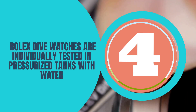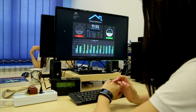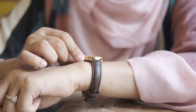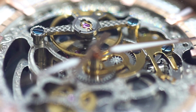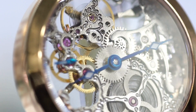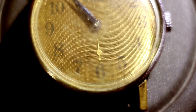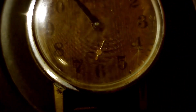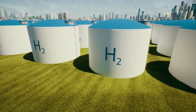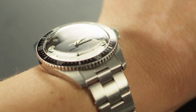Number four: Rolex dive watches are individually tested in pressurized tanks with water. All Rolex Oyster case watches are thoroughly tested for water resistance. The way this is often done at watch manufacturers is with an air pressure tank — a watch is placed in a small chamber filled with air, and if the pressure changes at all, it means air leaked into the case. Each Rolex Oyster, as well as Oyster dive watches, begins with this air pressure treatment, and each case is tested both before and after a movement and dial are placed inside. After being air pressure tested, Rolex proceeds to test each Submariner and Deep Sea watch in actual water, placing them in large tubes filled with water to ensure they are water resistant to 300 meters. The test is extremely complex because Rolex employs a sophisticated system for detecting if water entered the case.